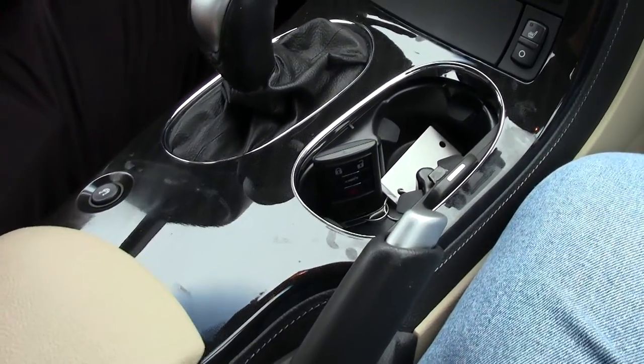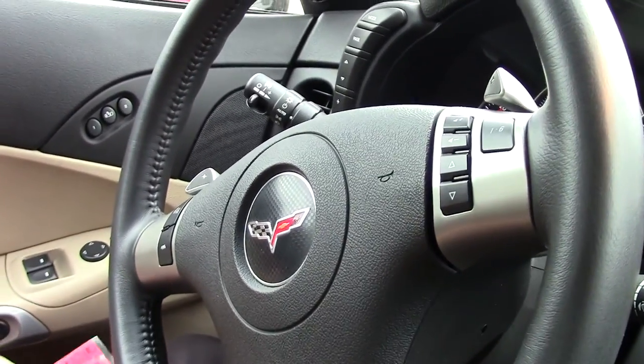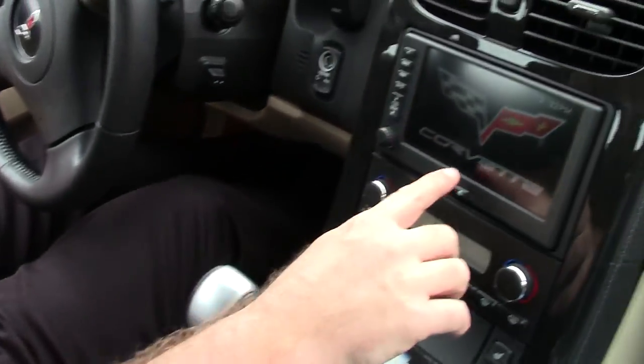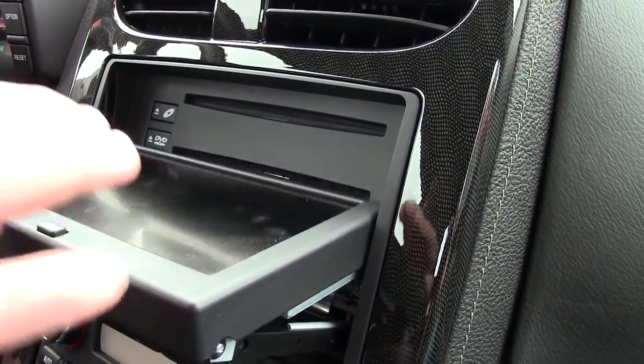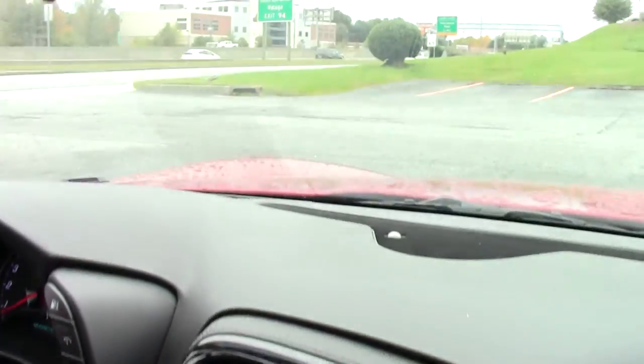Heated seats, navigation, Bluetooth, stereo controls, memory seats, navigation with the CD player — navigation always had a single disc player. OnStar mirror, home link, and power top.